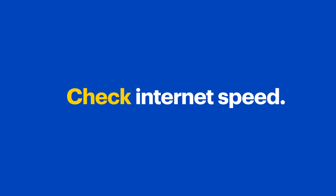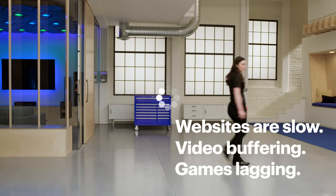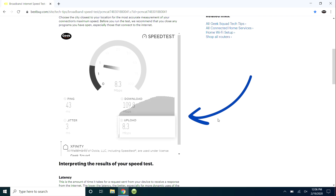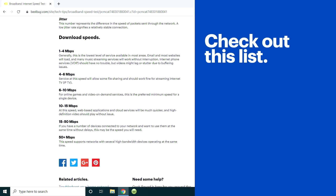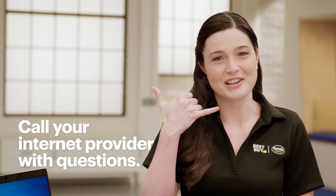Next, check your internet speed — it might be the culprit, especially if websites take a long time to load, streaming video buffers often, or online games are lagging. Follow the link below this video to check out our internet speed checker. Once you run the test, look at the upload and download speeds, then scroll down to the handy list. It'll explain what download speeds you might need for everything on your network: your computers, TVs you stream video on, and speakers you use to stream music. If you think you need more speed than you're getting, call your internet provider.